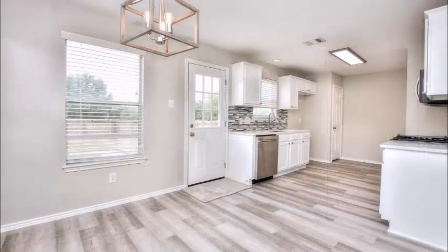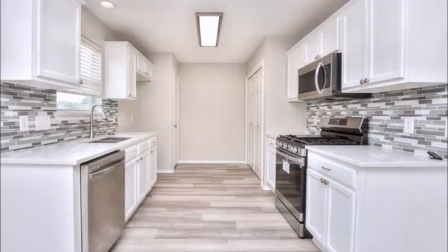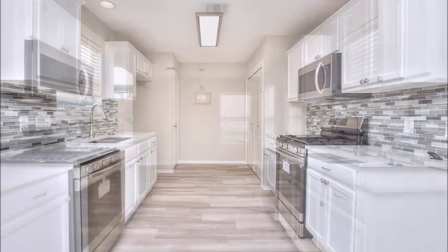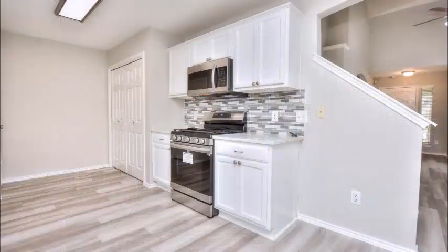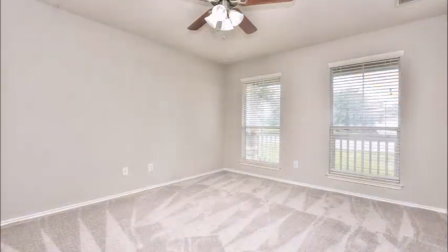Note the new fixtures, the updated countertops, tasteful updated backsplash, stainless steel appliances, and recessed lighting. Even though it's a gallery kitchen, it's a wide one, so it doesn't have the feel of a typical gallery kitchen. It is spacious, and more than one person can hang out in there.